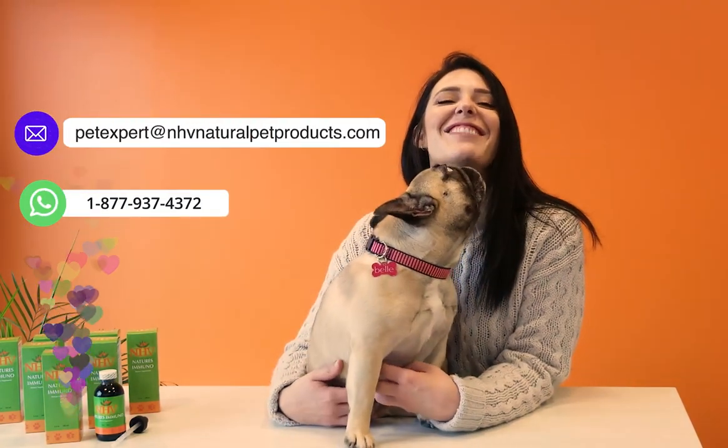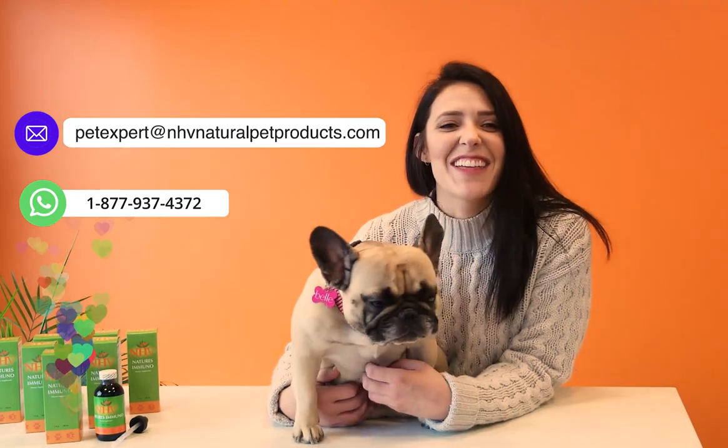Dosing is by weight and all our supplements are designed to be used together, so you don't need to worry if your pet is on multiple NHB supplements. When it comes to your pet's health, it can often be overwhelming. The NHB pet experts are always here to help, so if you have any questions about your supplements or about your pet's health in general, reach out using any of the methods listed here.